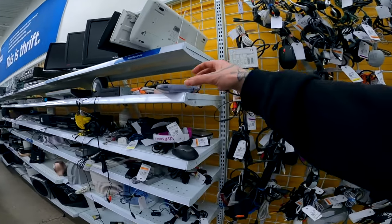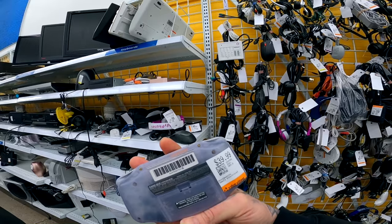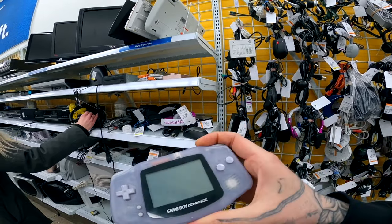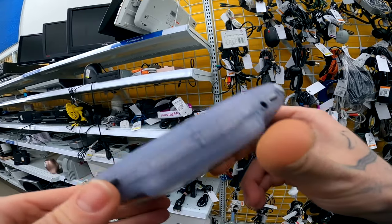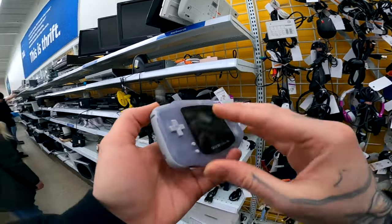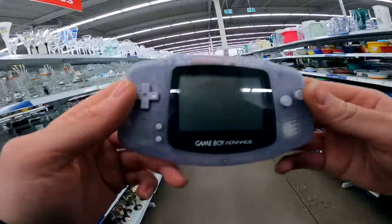As I was just passing the shelves, I seen this just poking off the side. I came back and picked it up and it is just a beautiful Glacier Blue Game Boy Advance for only $39.99. The screen was in perfect condition, everything is working, and it is available right now on my eBay if you are interested.